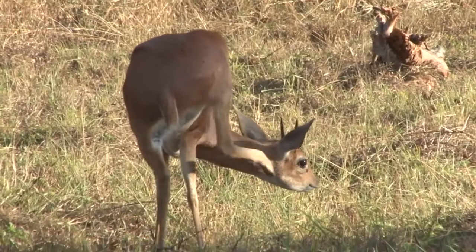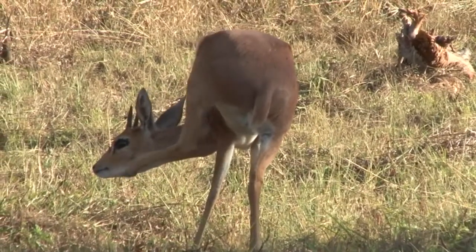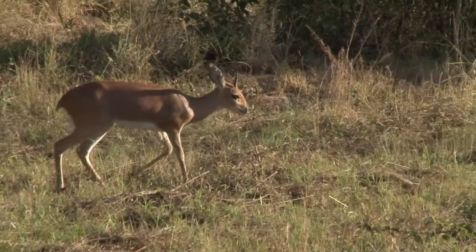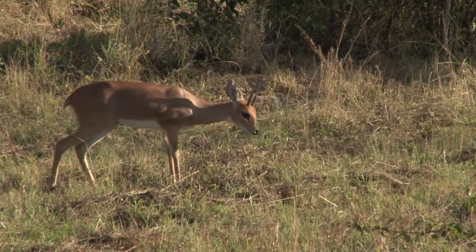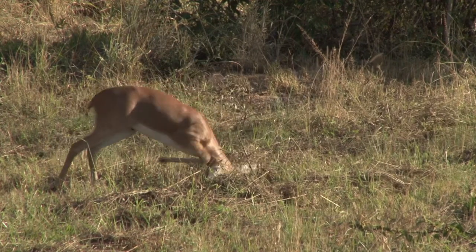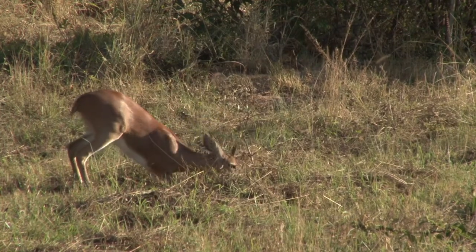As he has a quick scratch, he starts to mark his territory, using a behaviour which is quite common through a lot of antelope — horning the ground.